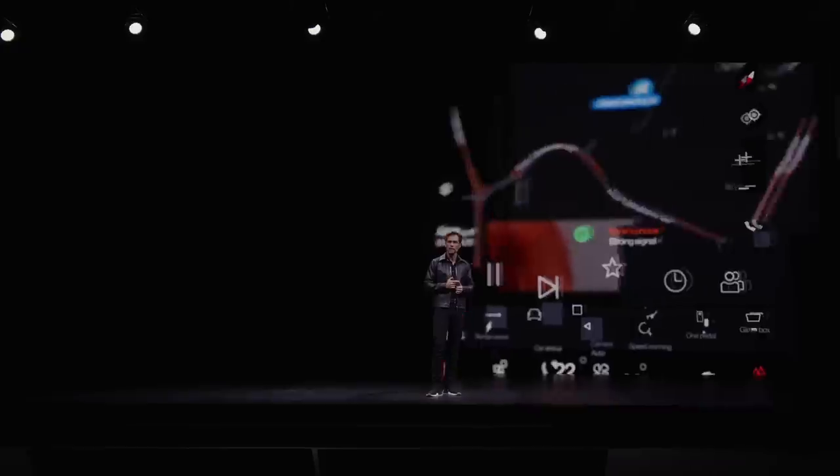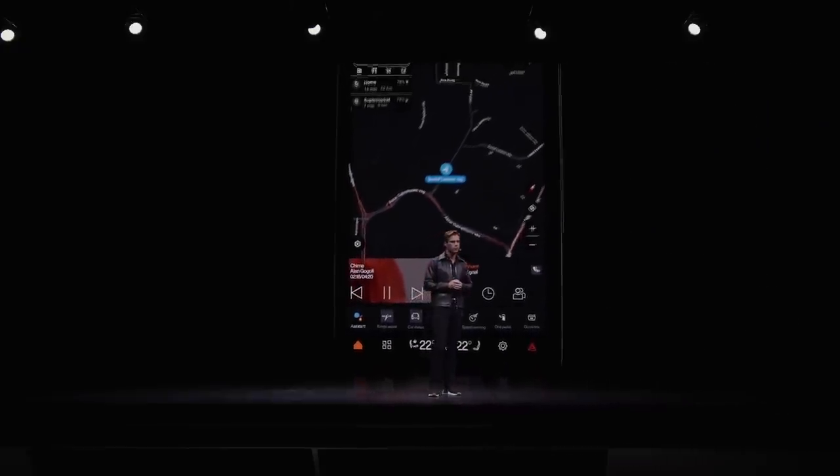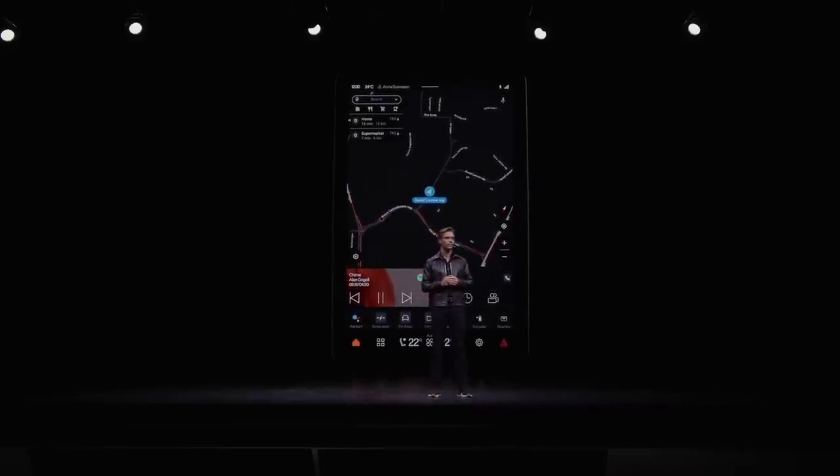When we designed Polestar 2, we understood that for some things it's better to team up with the best in their field, and that decision turned out to be absolutely right in many ways. In Polestar 3, the home screen consists of Google Maps and widgets that can be configured for direct access to your favorite apps.